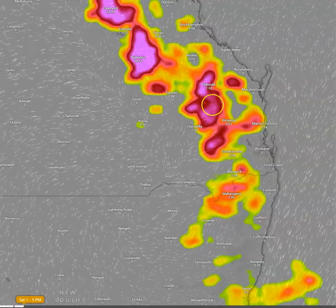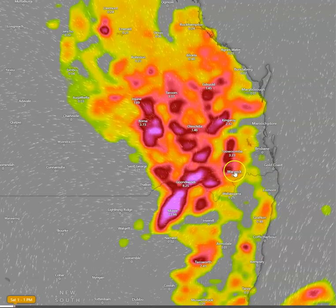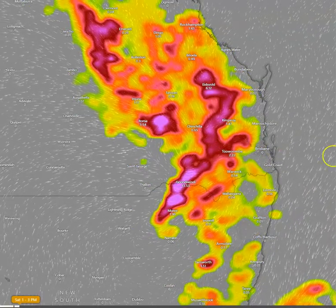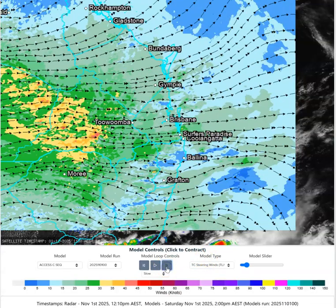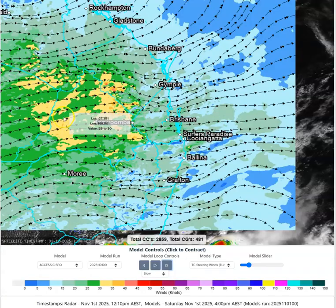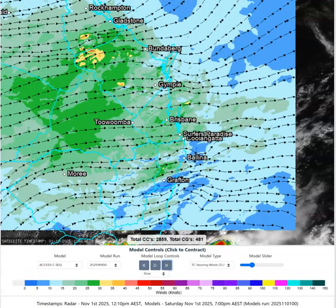These purple areas are where we're susceptible to the strongest storms. One of the key things we're seeing is that the strongest storms are likely to be just inland of the coastline today, but the steering winds will be driving those really intense storms towards the coast. Our weak tropical cyclone winds, which are also the steering winds for strong thunderstorms, show a very sharp increase in the wind regime this afternoon and into this evening across South East Queensland.